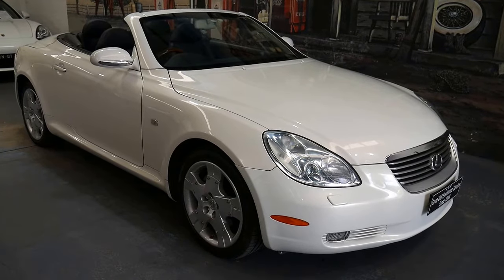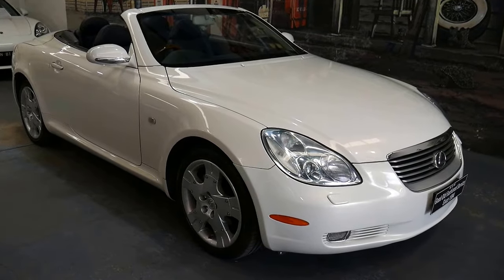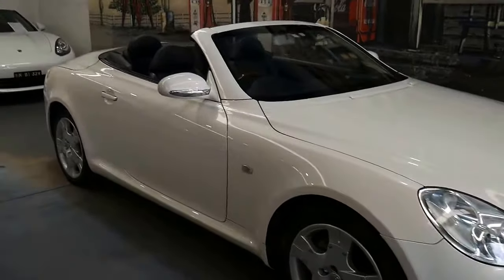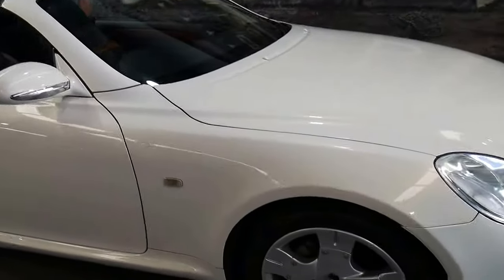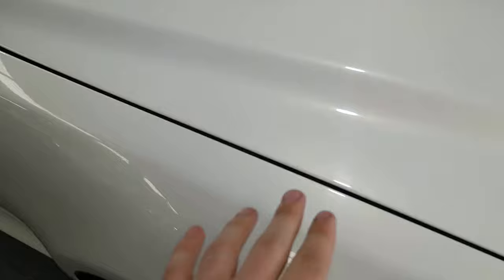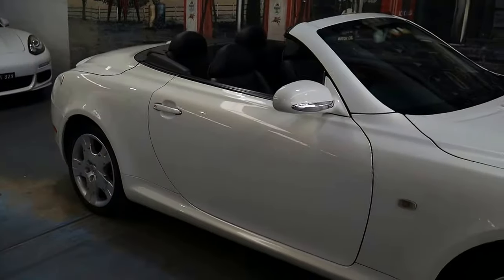Here we have a very special car — it's a 2004 Lexus SC430. It's finished in pearlescent white, and I say that because they actually used crushed mother of pearl in the paintwork. You can see that's why it's got that metallic flake, and I believe Lexus was one of the first companies to introduce that.